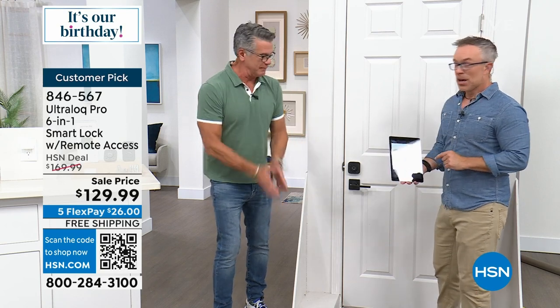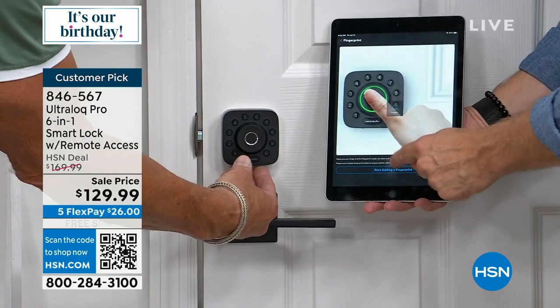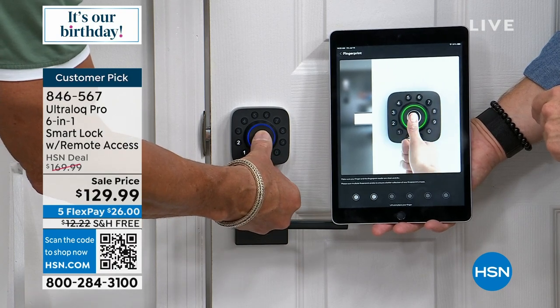They're going really quick. We're going to add your fingerprint — I'm going to come down here, start scanning, and this is how simple it is. It just takes you through the process.